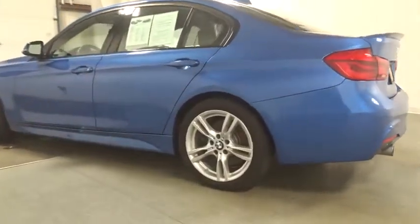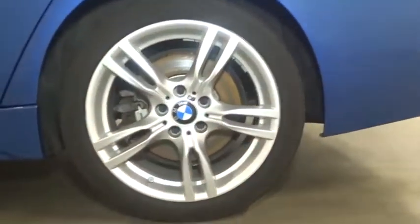Outside temperature gauge, body color door handles, engine immobilizer, power rear window sunshade. Come take a test drive today.